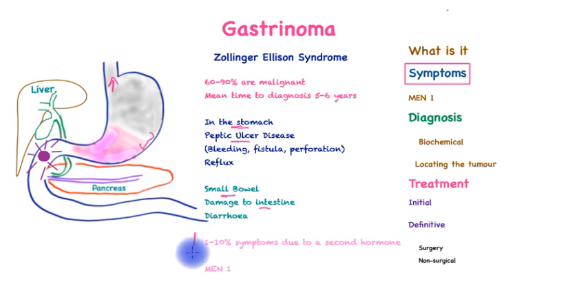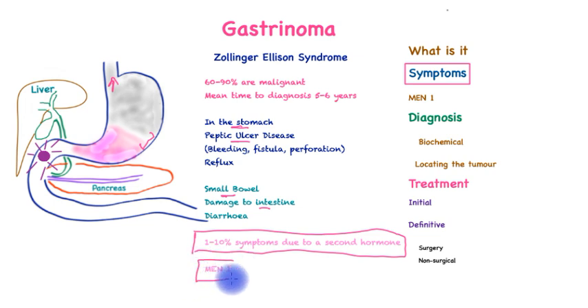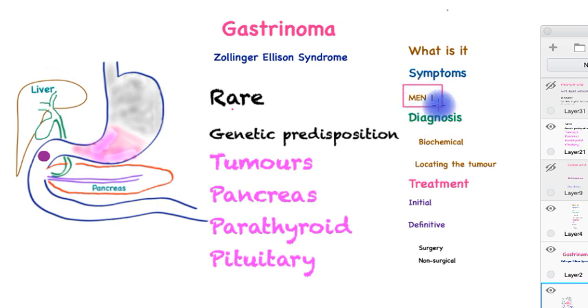It is very important to remember that between one to ten percent of the symptoms may be due to a second hormone as part of the multiple endocrine neoplasia syndrome. The multiple endocrine neoplasia syndrome type 1 is a rare condition that has a genetic predisposition that leads to multiple tumors producing active hormones from the pancreas, the parathyroid and the pituitary. The gastrinoma is classed as a pancreatic neuroendocrine tumor. It is very important for patients suspected of or diagnosed with gastrinoma to have screening for MEN1, because it has genetic implications as well as other hormone-producing conditions that may need treatment in their own right.